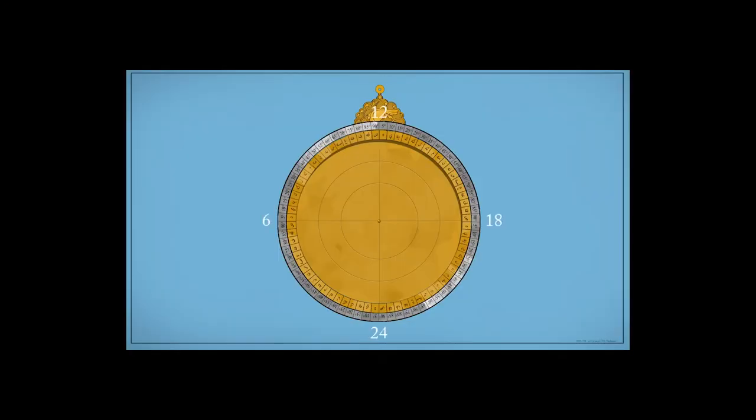The limb is divided up into quadrants, which, when pointed with the ruler, measures the time scaled in hours and degrees.